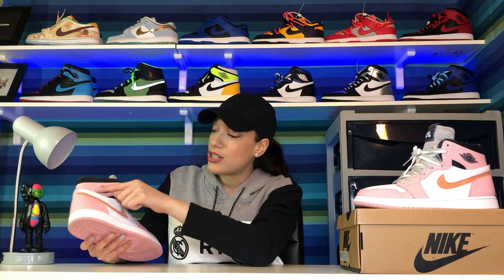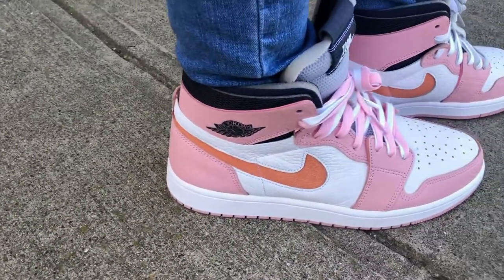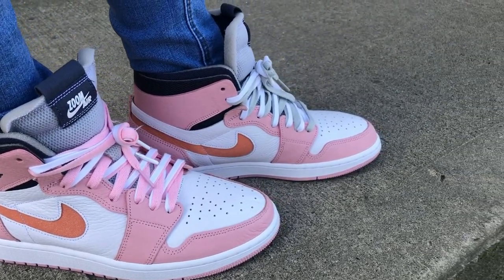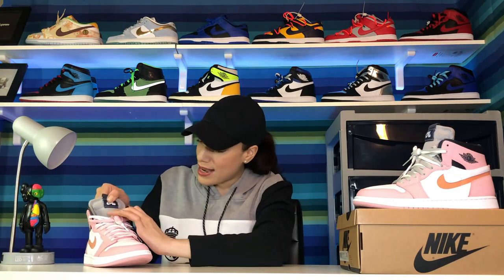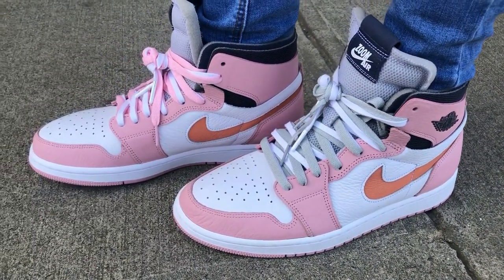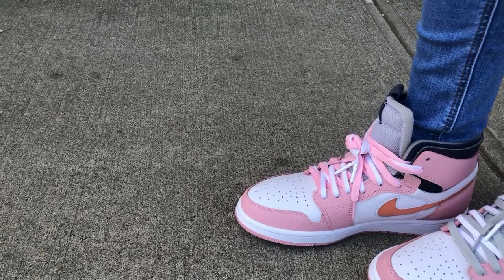In the ankle section, you'll notice the Air Jordan Wings logo embedded in black. Moving to the front of the shoe, it has nice breathable holes, a reversible exposed foam tongue, and a nice gray mesh material, which I love. The gray and pink go really well together. On the exposed tongue, there's Zoom Air branding in black and white.